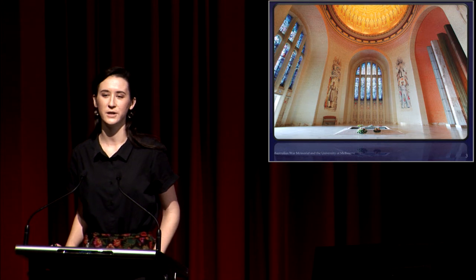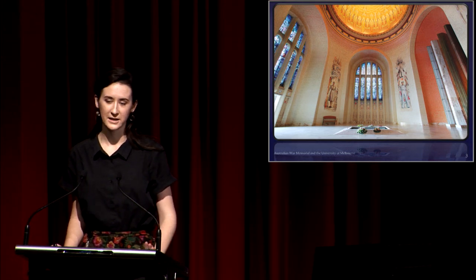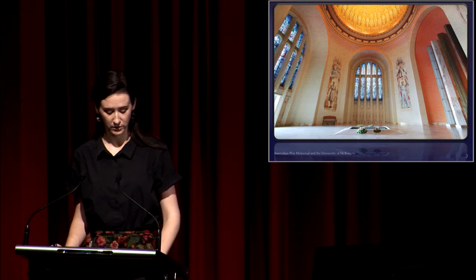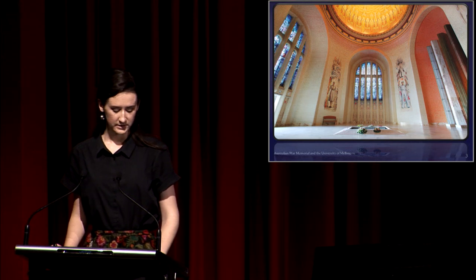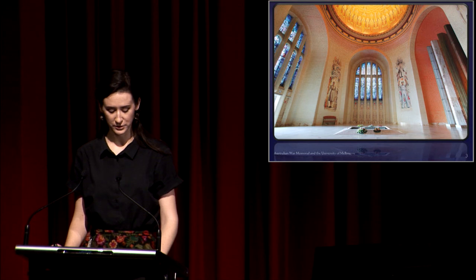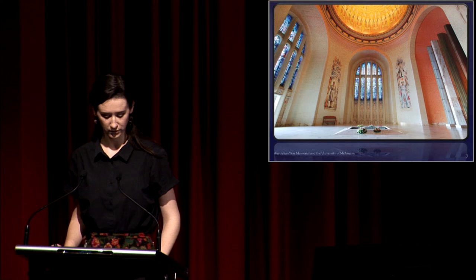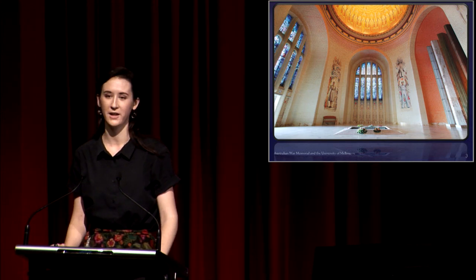The Hall of Memory is also home to the Tomb of the Unknown Australian Soldier, as well as four pillar sculptures by Janet Lawrence and mosaics by Waller's later creation that cover the walls. Towering over the commemorative area, the windows serve a central role in the commemorative events and ceremonies which continue to draw thousands of visitors to the Memorial annually.